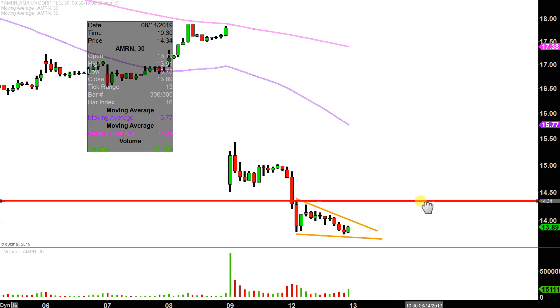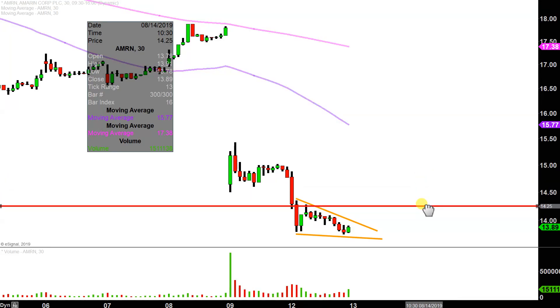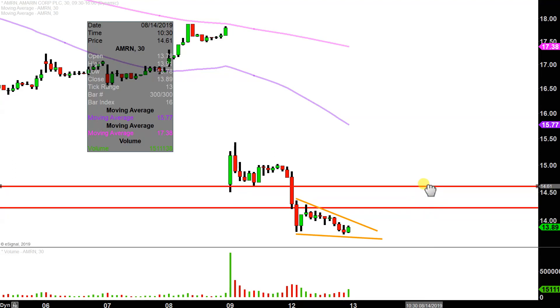The first key level of resistance with any sort of break back to the upside is going to be right here at about $14.25. So $14.25 is the initial level. If the price can push up through there, the next key overall level is up there around $14.60. So keep an eye on those levels of resistance. Again, the first resistance is simply just breaking out of the pattern there, and that sits right around the $14 mark. And then you have those next levels.